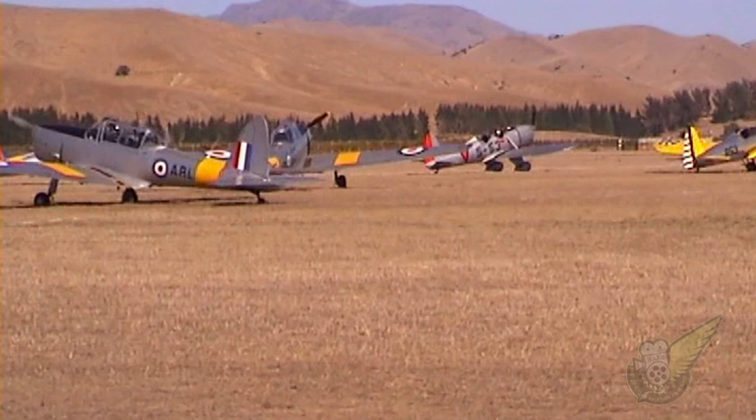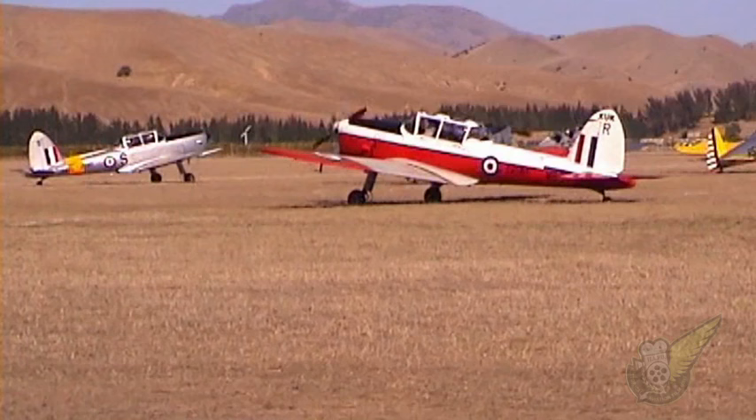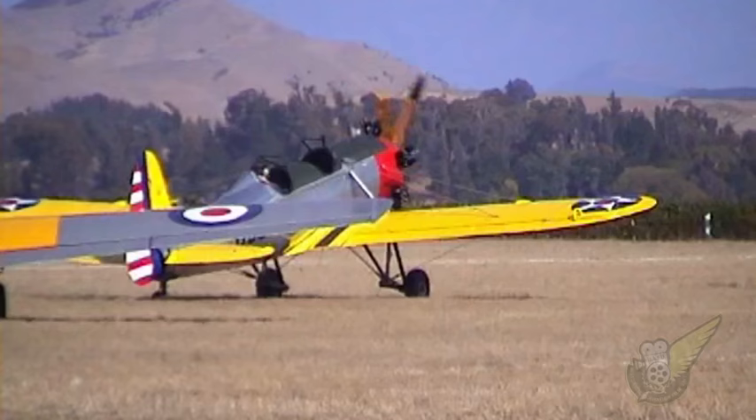Produced as a military trainer to replace the ageing Tiger Moth, the Chipmunk is regarded with fond affection by many former military pilots throughout the Commonwealth, and this in part explains the continued growth in the numbers of these aircraft at airshows.